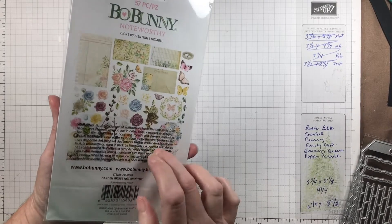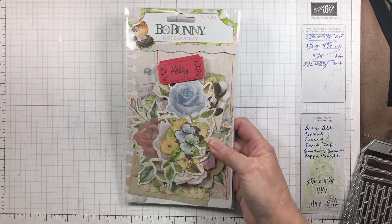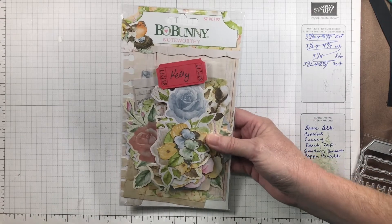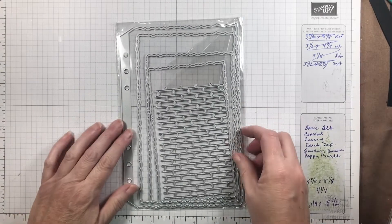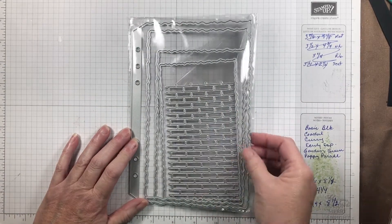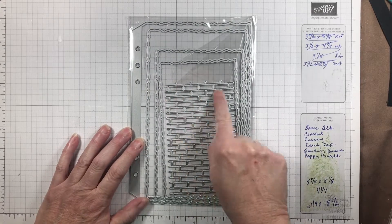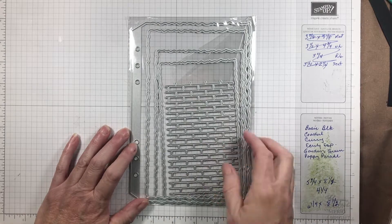Then I have this — it was a prize pack from Bow Bunny, and it will coordinate with the set that I used in the Bow Bunny Harmony collection. Then I got this die set — it will do scalloped pages with a rough edge, and I have a brick layered die in this set as well.